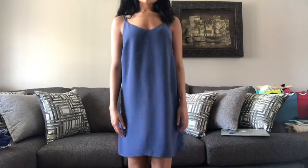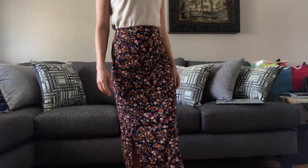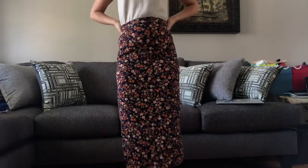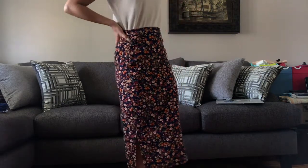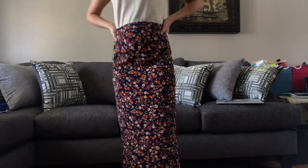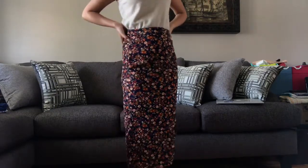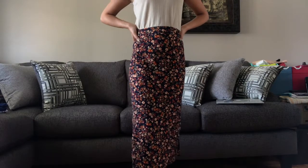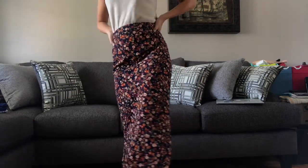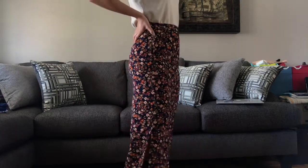Then I found this adorable mini skirt with a nice slit from Garage in an extra small. I love the floral pattern, and I've been really into long skirts and trying to find some lately. I was really happy when I came across this one, though it is a bit big at the waist for an extra small.